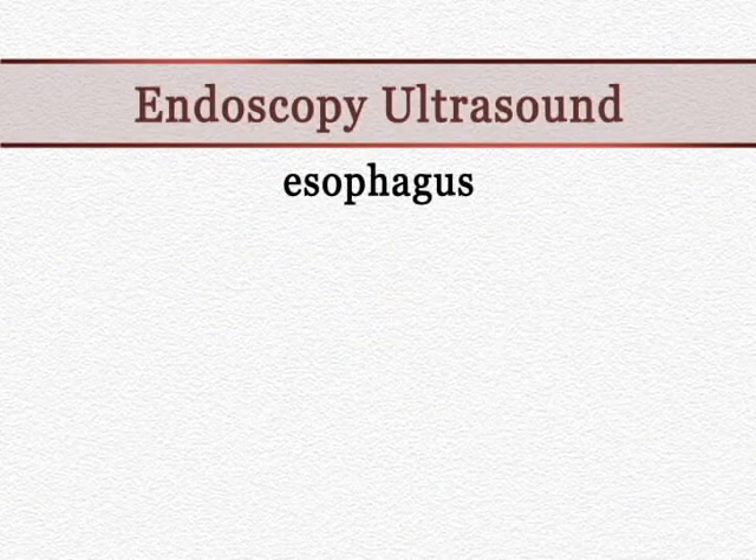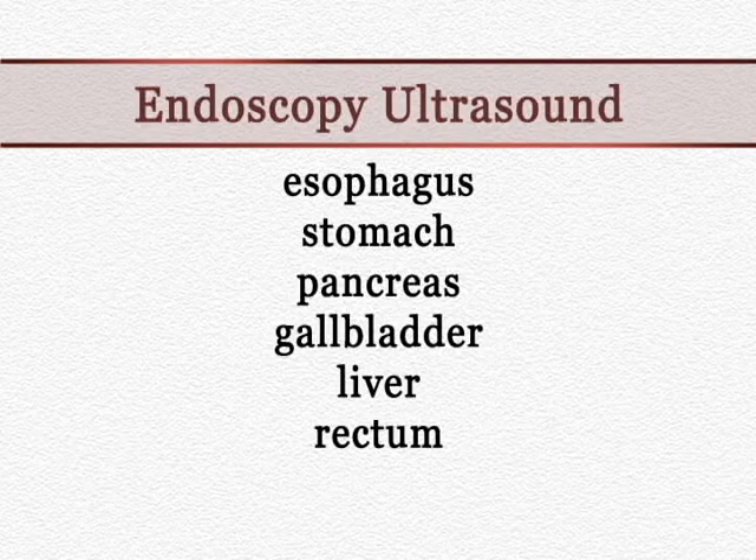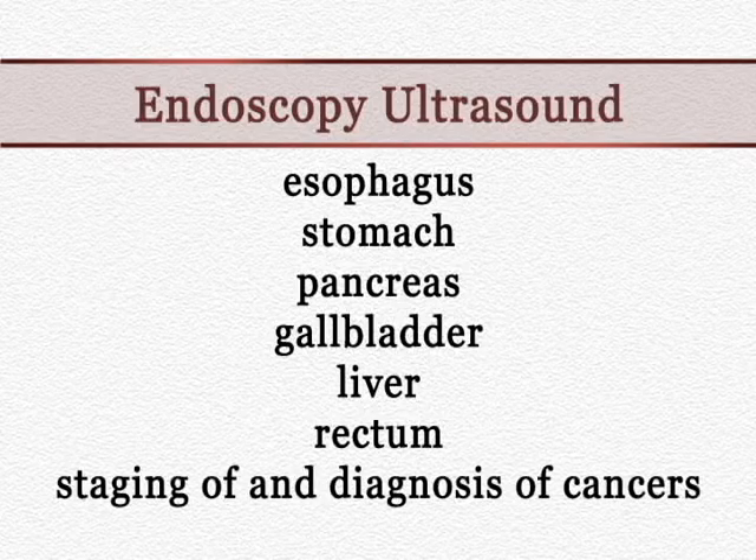That lets us look under ultrasound guidance at the inner linings of various gastrointestinal organs, such as the esophagus, stomach, pancreas, gallbladder, liver, and rectum. One of the most useful tools for endoscopic ultrasound is staging and diagnosis of cancers.